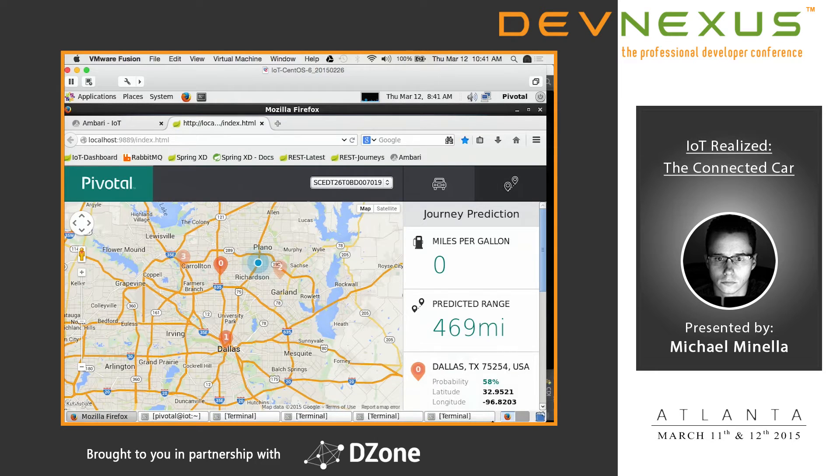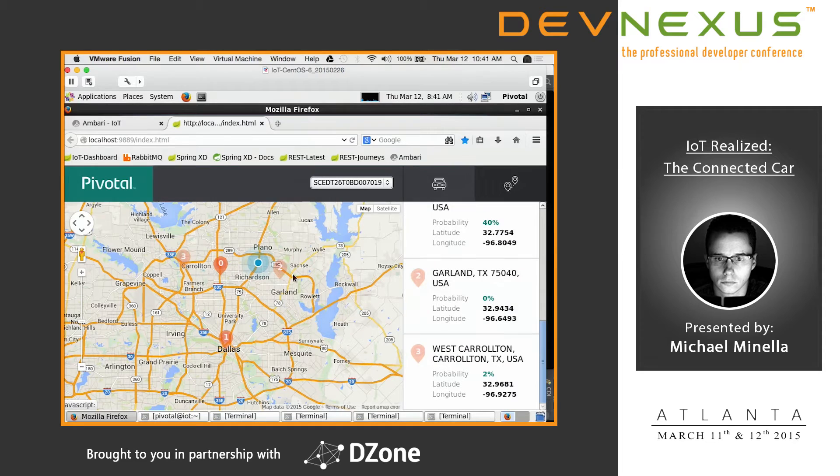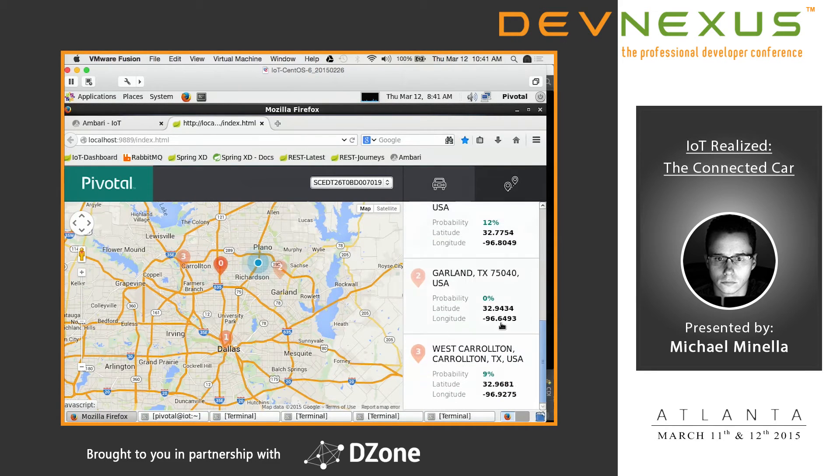As you can see right now, the car is moving around. Just by the fact that it hung a left, our data science piece has already eliminated spot number two. It's still bouncing around pretty evenly between zero, one, and three.